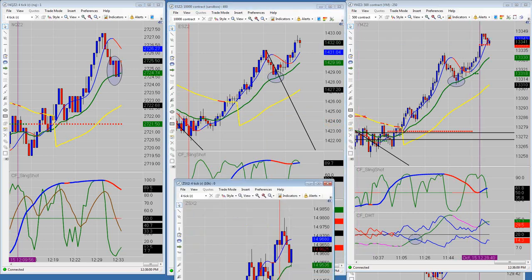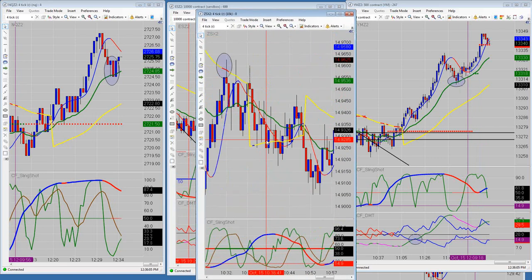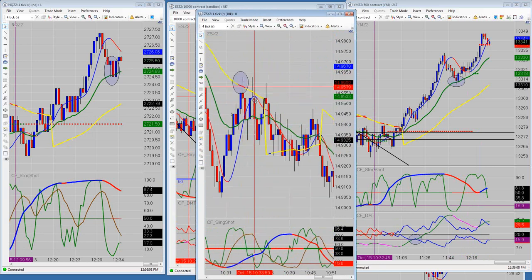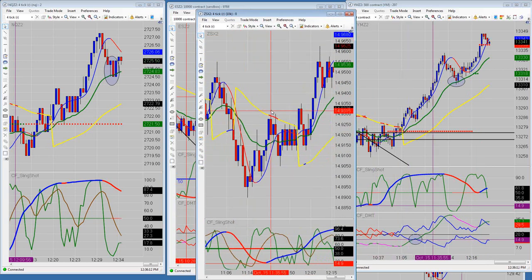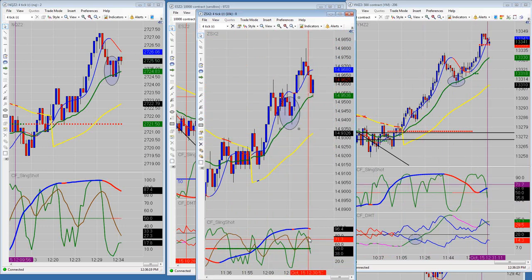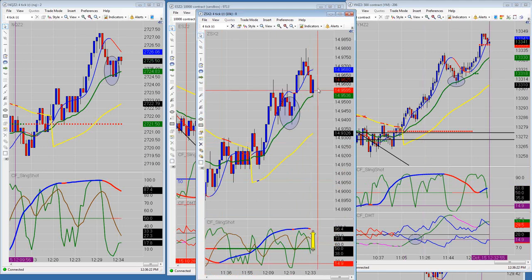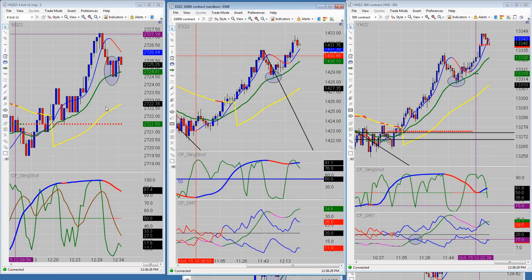We didn't take anything on the Soybeans this morning, but there were a couple of things that set up. I think I highlighted them right at the open — there was a shorting opportunity, another one right in here, another one right in here, and right now off the BBC there was one right there. We have a little bit of bullish divergence right now, but of course everybody knows the volume drops off on Soybeans about half hour to an hour ago.